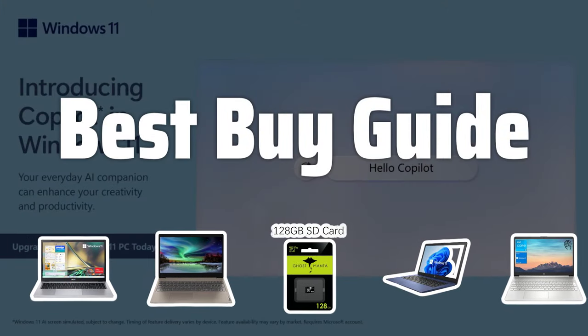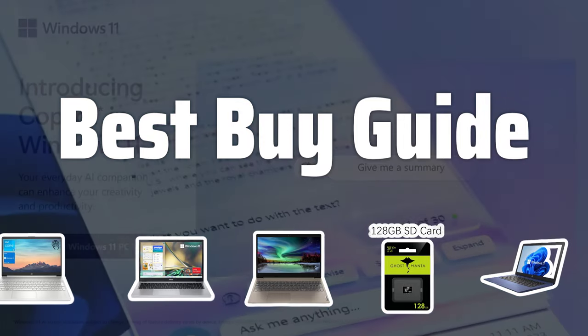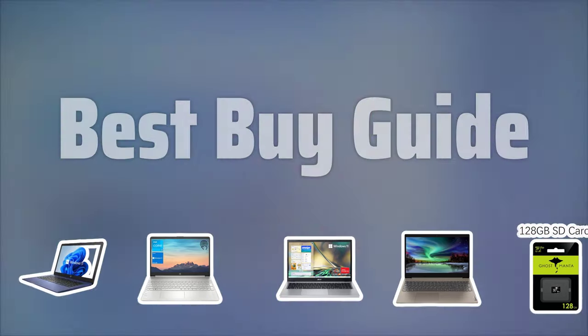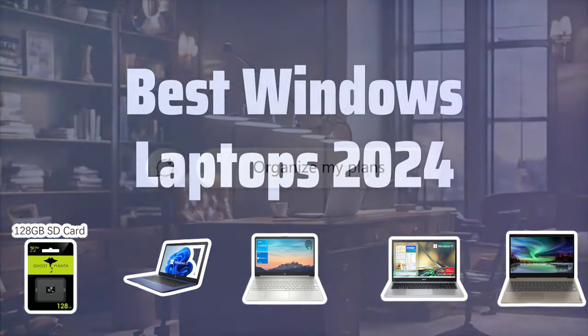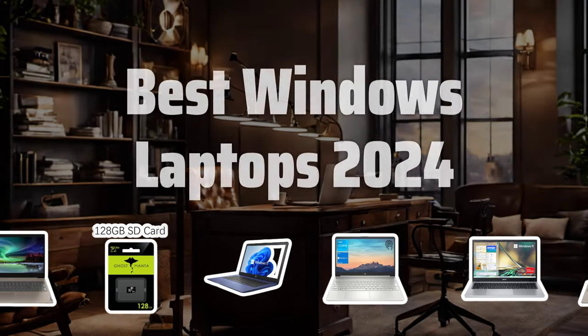Welcome to Best Buy Guide. Choosing the best laptop is probably one of the most crucial decisions you can make when it comes to your daily productivity. Today, we're diving into the top Windows laptops of 2024 to help you make the right choice. Now let's take a look at the best Windows laptops 2024 we chose for you.